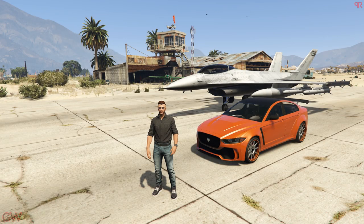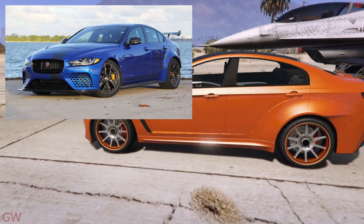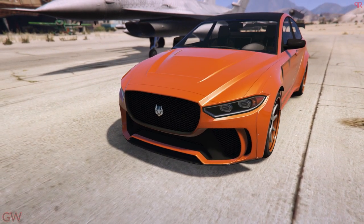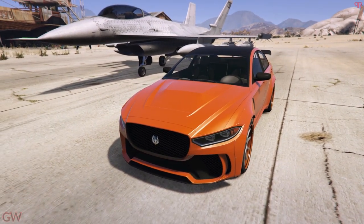Hey everyone and welcome back. This video will be taking a look at the Ocelot Jugular, which is the look-alike of the Jaguar XE SV Project 8 in real life. It is priced at 1.22 million dollars and it is in the sports category. The car is absolutely gorgeous.